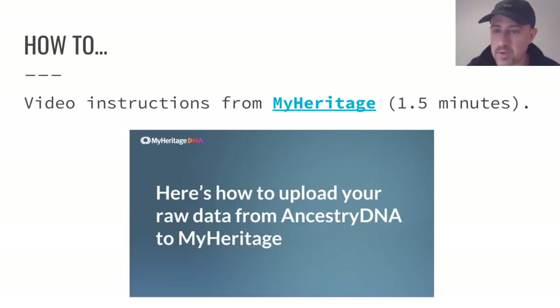To figure out how to do this, there's a good video that MyHeritage has put out on Facebook — it may only be on Facebook, as I wasn't able to find it on YouTube. I've provided a link in the PDF file of this presentation's slides so you can follow that link directly to the video. It's only one and a half minutes long and very helpful for those who may not be familiar with the process.